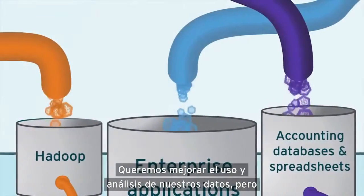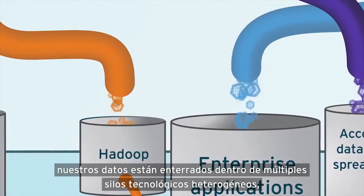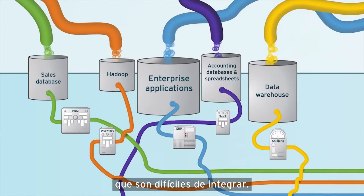Problem one: we want to improve the use and analysis of our data, but our data is buried within multiple heterogeneous technology silos, and they're difficult to integrate.